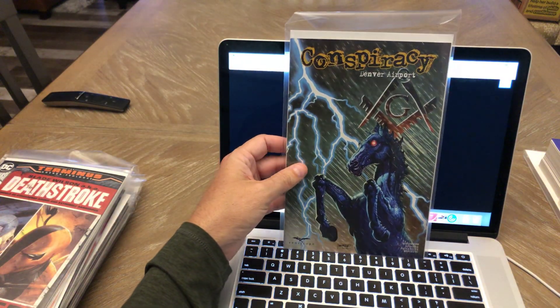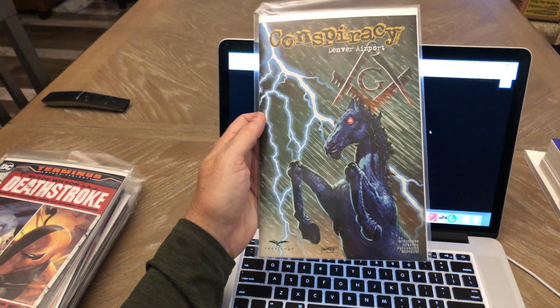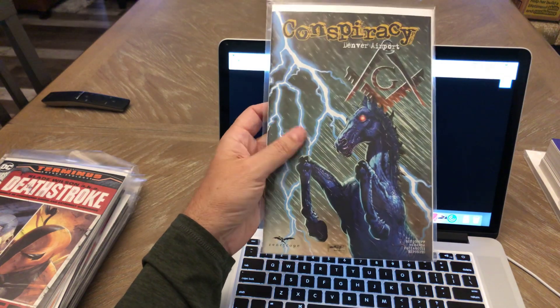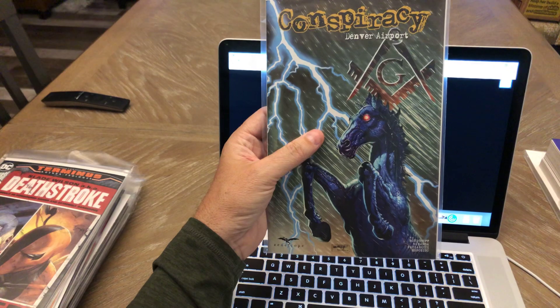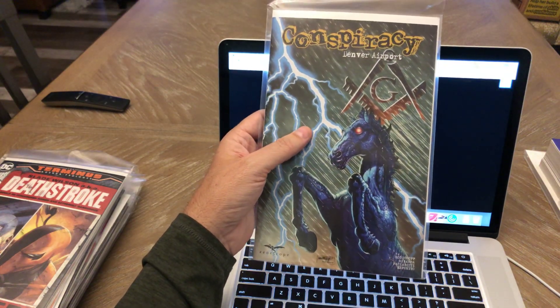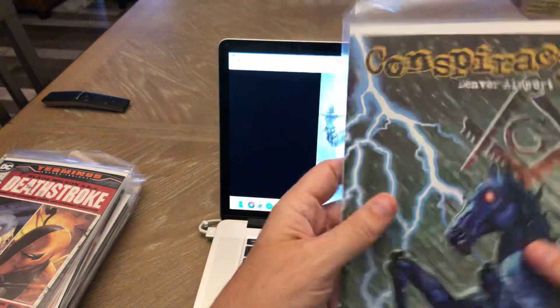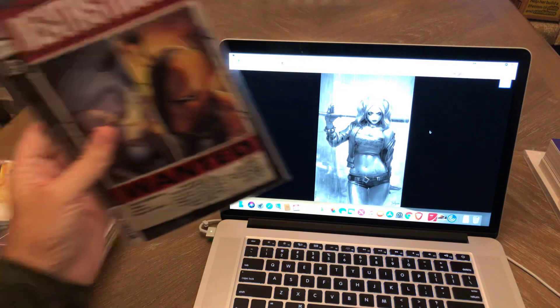Conspiracy number four, the Denver Airport — this is the B cover. There's always two covers every month. I didn't really care for the A cover, but this B cover I really liked with the horse. I don't know anything about the Denver Airport, so I'm interested in reading this to hear what that's all about. I've been enjoying this series — it's been really good. By Zenoscope, and it's usually a very low print run, so you may want to check that title out.